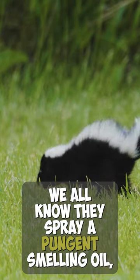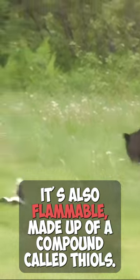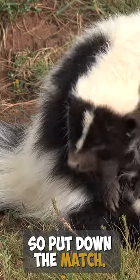Skunk facts. We all know they spray a pungent-smelling oil, but did you know they can spray it up to 10 feet? It's also flammable, made up of a compound called thiols, so put down the match.